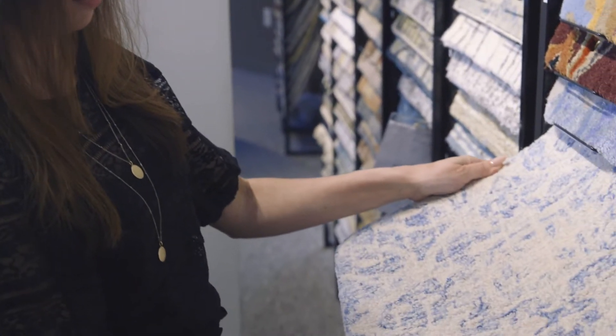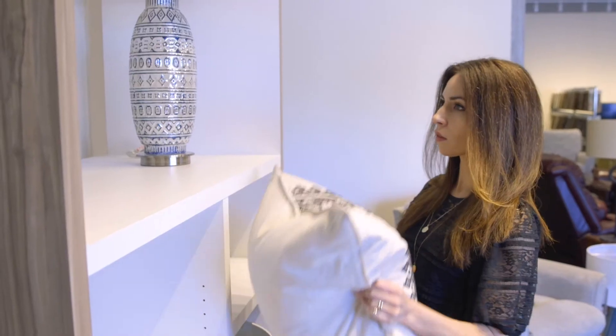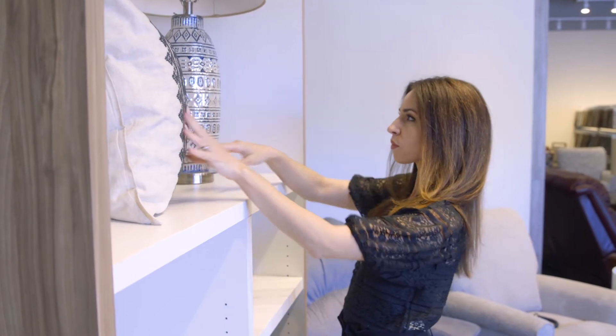We put it into a 3D program and we have them back into the store so they're really able to see the finished product. And what I hope that they see is not just that it works, it fits together, but also that it's a reflection of their story.